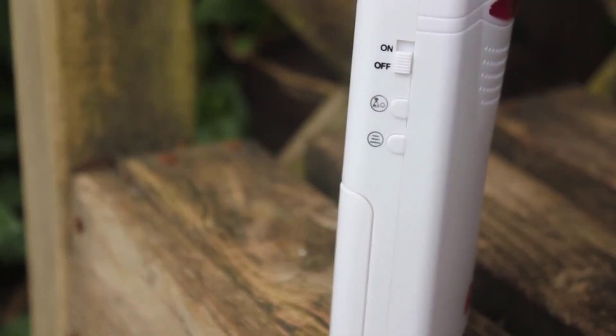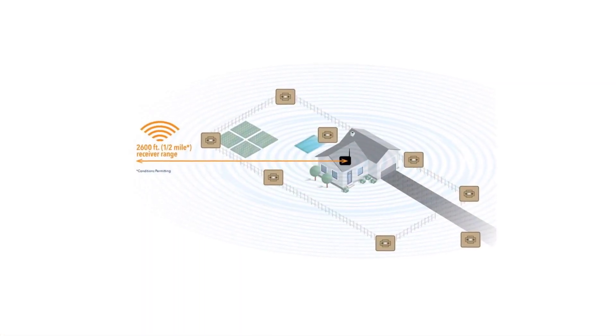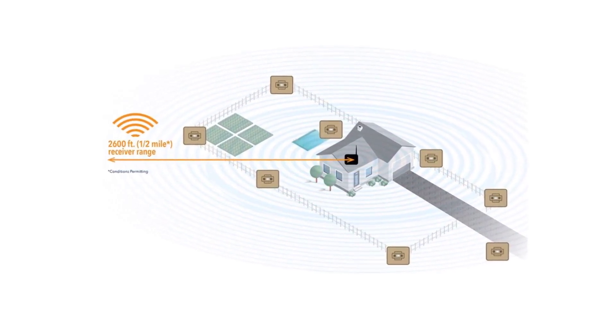Some of the best driveway alarms are presented below, picked based on the following factors. Since all driveway alarms use wireless sensor units, checking their wireless range is quite important if you wish to install them at a distance. You will find wireless range ratings like ¼ mile and ½ mile in different driveway alarms, where a higher range is always better.